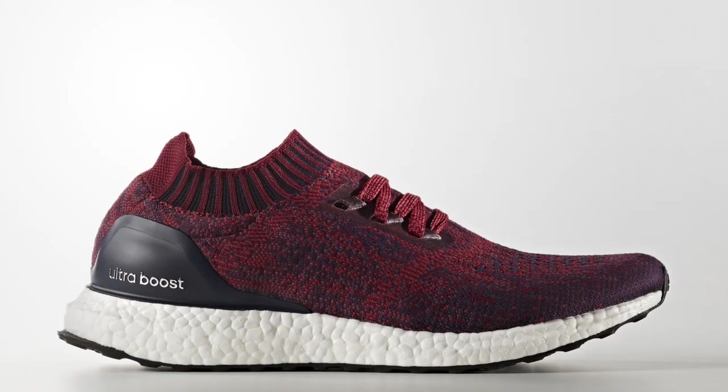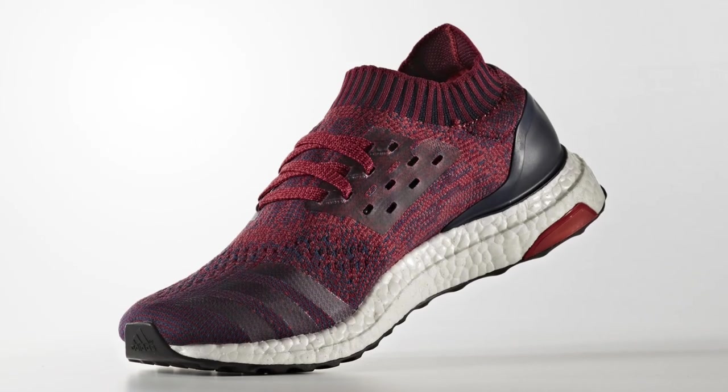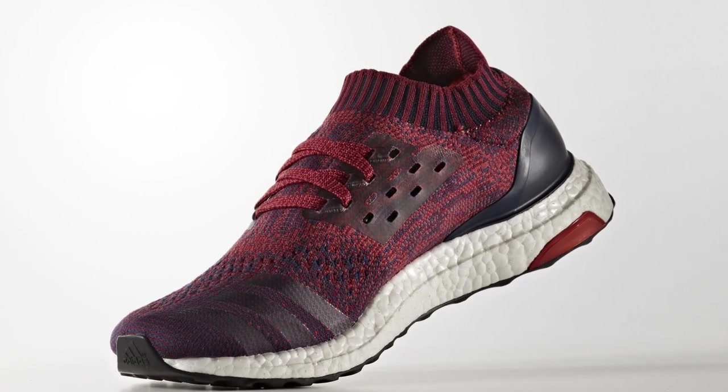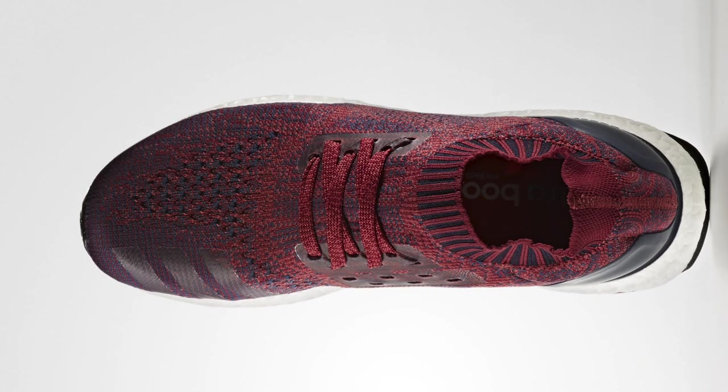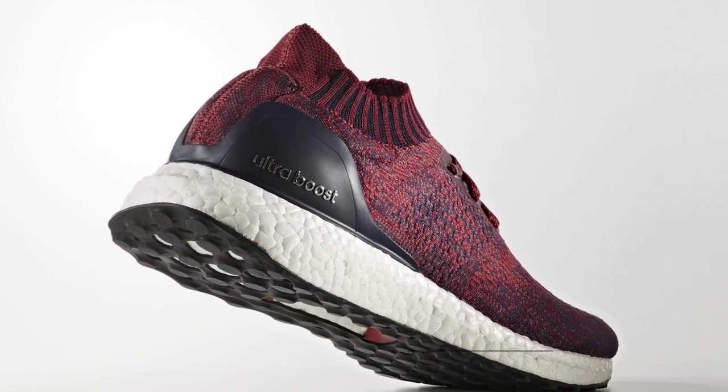Continuing with Sunday drops, Adidas has a few kicks to start off your year right. First, we have the Ultra Boost in the Uncaged variety. The upper is being called Mystery Red, but burgundy really seems to be the real color running the shoe. If you look close, you can actually see that they have some hits of navy in the prominent upper as well, which gives the shoe a bit more depth. You can look for those at Finish Line for $200.